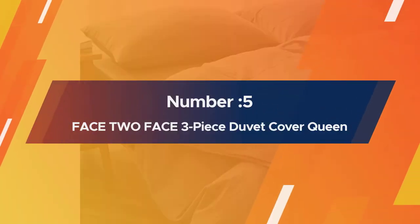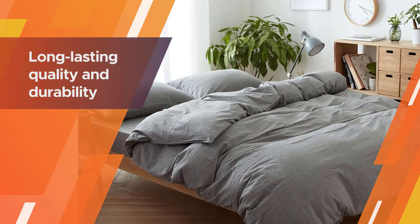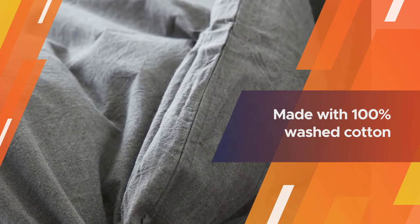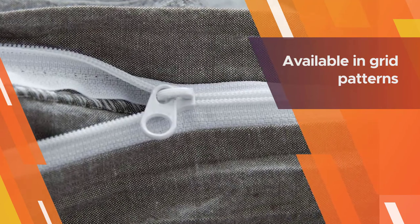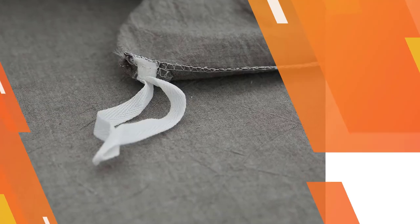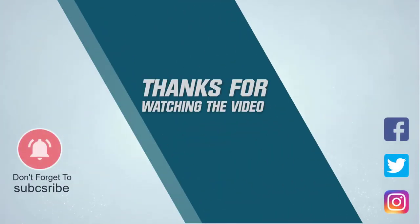Number five: Face to Face three-piece duvet cover queen. This three-piece set by Face to Face is designed to resist fading, shrinking, and pilling for long-lasting quality and durability. Made with 100% washed cotton that is naturally breathable and hypoallergenic, this could be a good option for those with allergies or other breathing concerns. This ultra soft cover is available in grid patterns or solid colors, offering a simple but elegant design that could appeal to minimalist decor. A high quality durable zipper means removing the cover for machine washing should be a simple and easy process. For more details, click the link in the description. Thanks for watching.